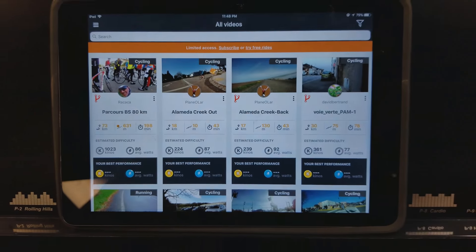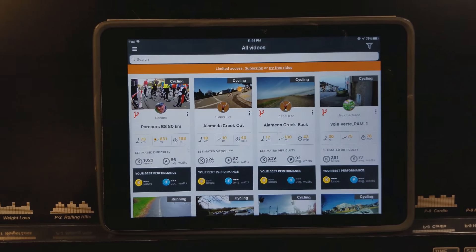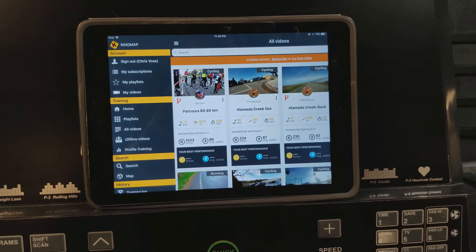Hi folks, Chris Foss here from TheChrisFossShow.com. We're at the gym today, and we are reviewing this really cool app that you can take and download. This is the Kino Map, and you can check out their website at KinoMap.com.